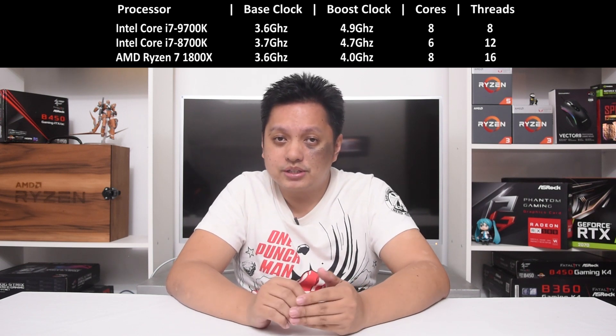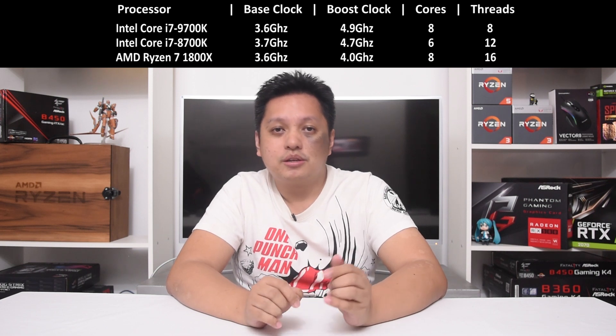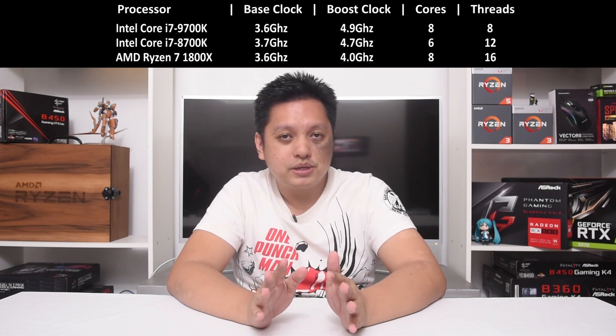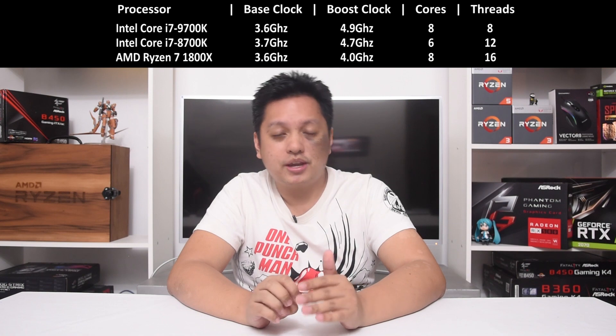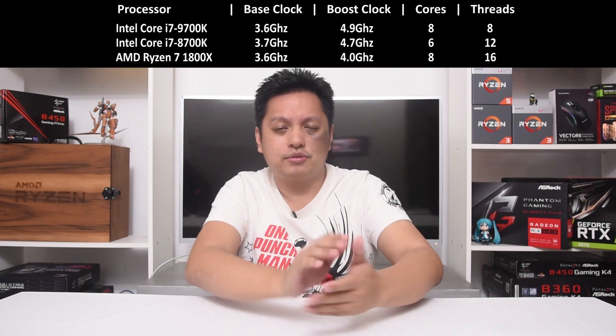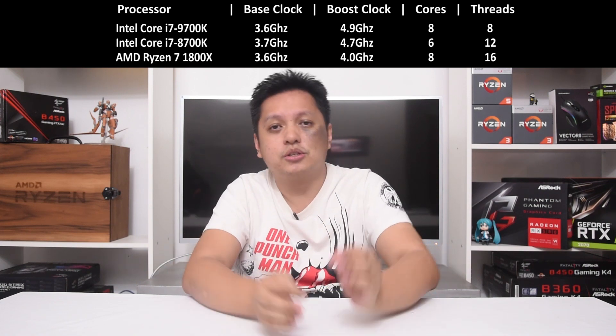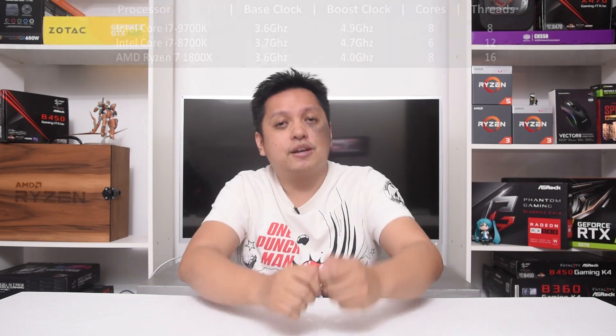As for the AMD Ryzen 7 1800X, it has 8 cores and 16 threads, at the lower speed with a base clock of 3.6GHz and a turbo speed of 4GHz. I'm not going to go into details of the XFR and that kind of thing — we're just going based on the specs seen on the websites. So with that done, let's dive into the benchmark.